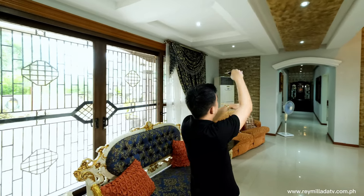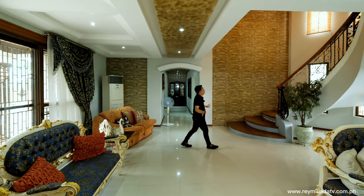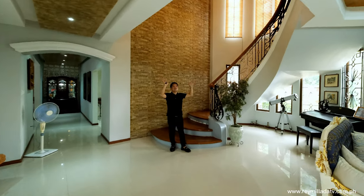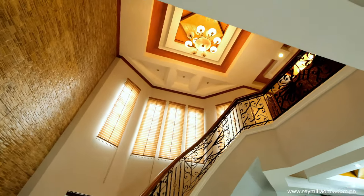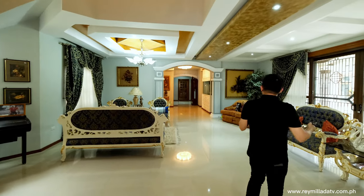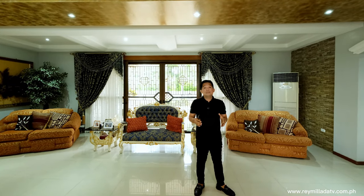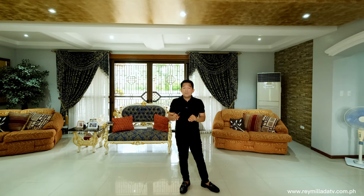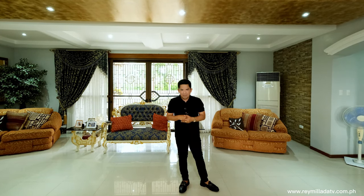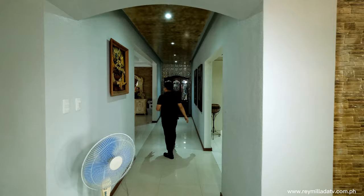From here you have a nice ceiling design and a very interesting area — open below with a high ceiling. Very modern. I also notice the property is very clean, clear, comfortable, and very quiet. This is a perfect place to live, relax, and play. Since this is real estate, the value appreciates over time, so investing in real estate is very good. And right here you have your formal dining area.